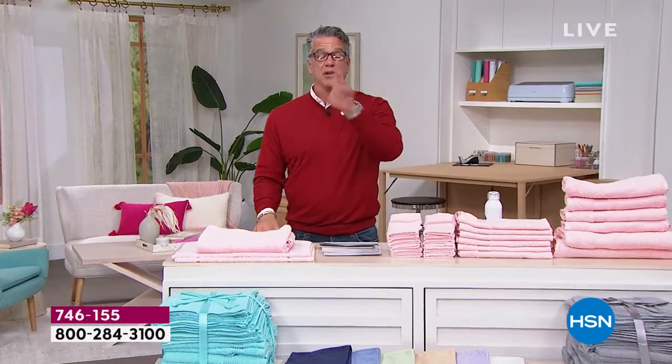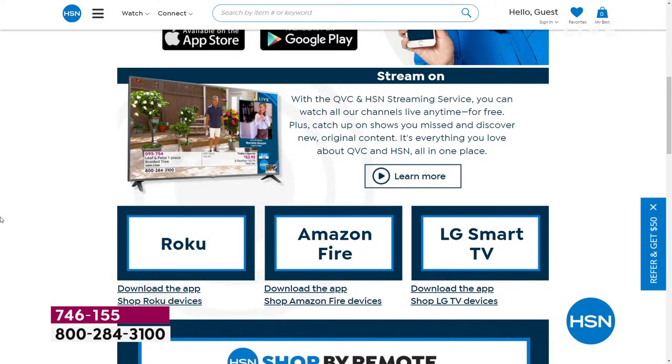The free HSN and QVC streaming service has everything you love about shopping and more — original content, live shows with familiar personalities, great products, amazing brands, and deals. You can also catch up on shows you missed for free. It's available on Fire TV, Roku, LG, Xfinity X1, and Xfinity Flex, with more platforms launching later this year.